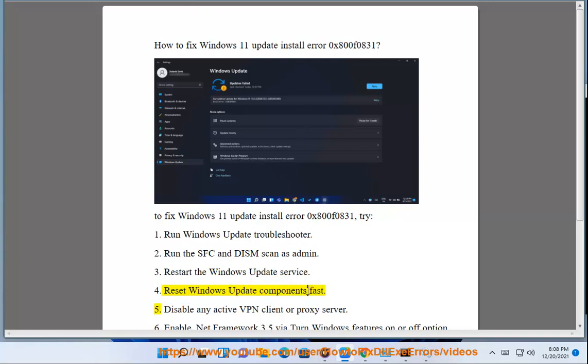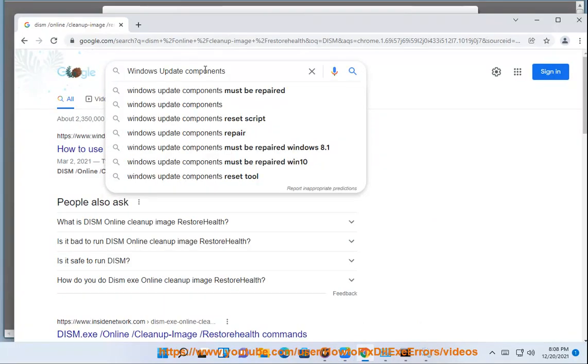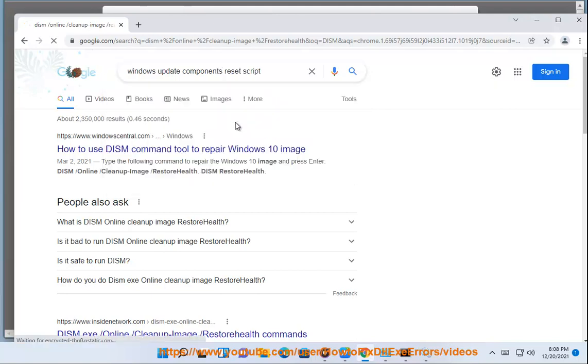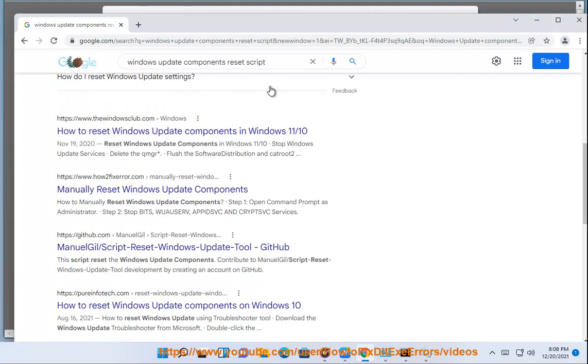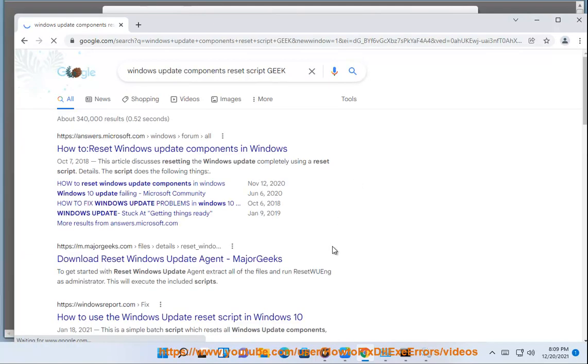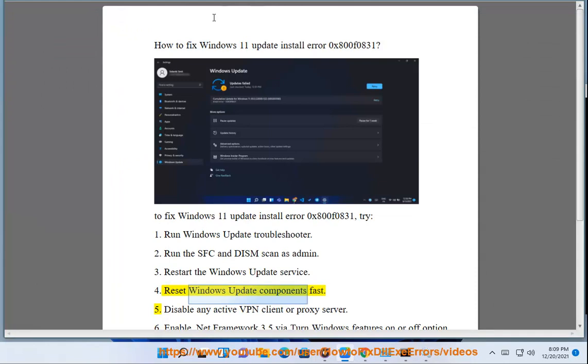5. Disable any active VPN client or proxy server.